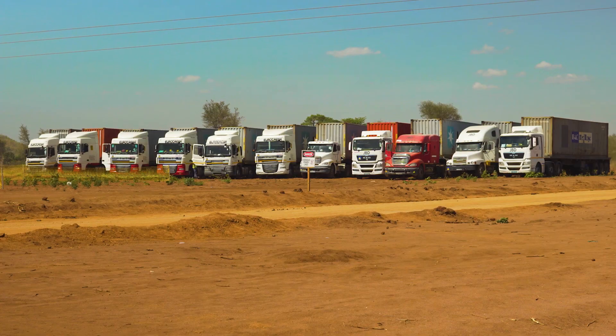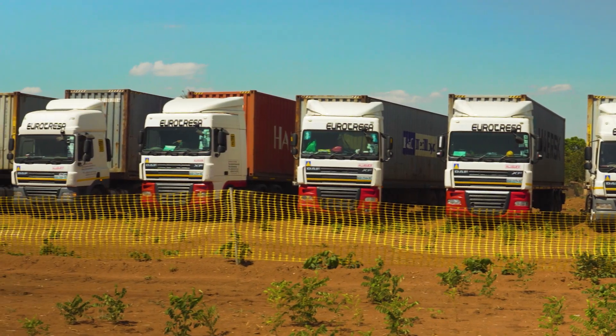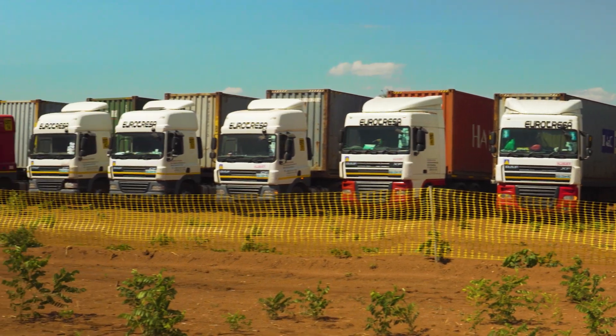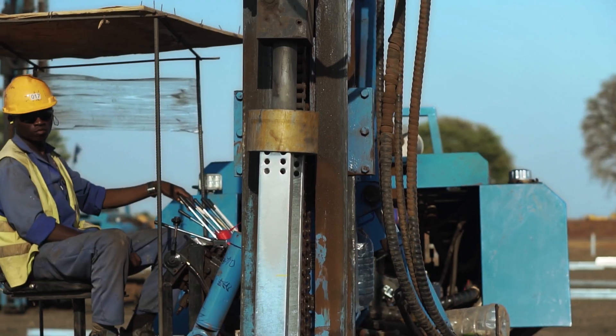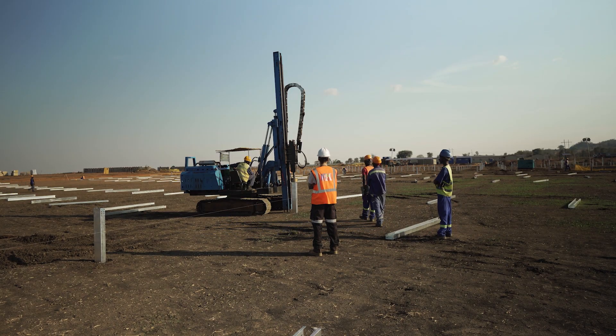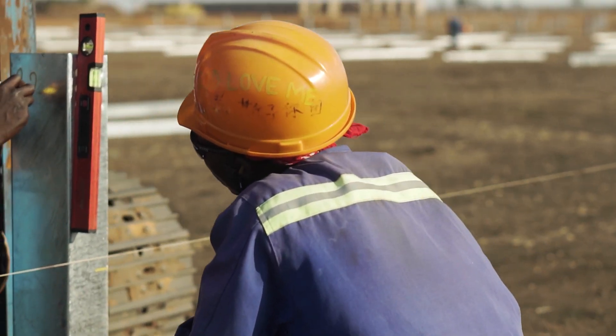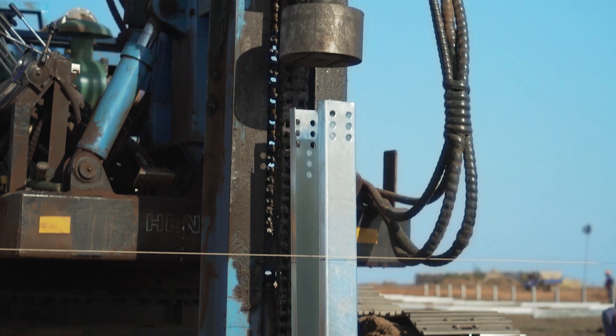Right now we're at the Salima construction site and we're here to show you a little bit about how solar energy works and how it's installed and the components that are involved. First things first, we set down these piles — these steel columns. They get rammed into the ground using a piling machine, which is basically just a giant hammer. This goes down by about two meters below the ground to ensure that it's fully stable.